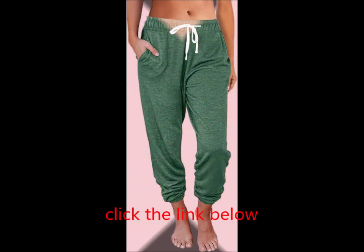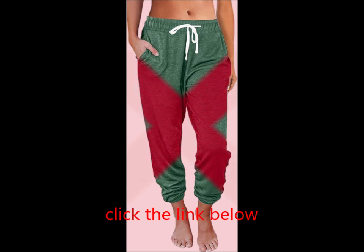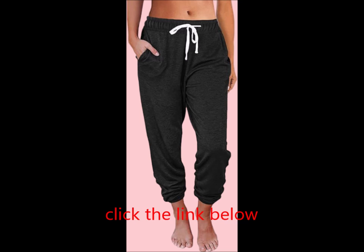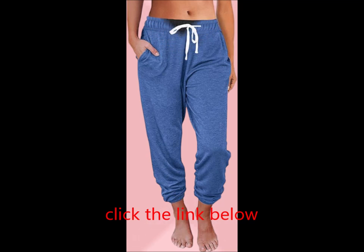Crafted from a blend of 65% polyester and 35% rayon, these jogger lounge pants offer a soft, skin-friendly feel with low friction performance. Perfect for spring, fall, and winter, these sweatpants can be styled with anything you love, allowing you to enjoy every moment of your life in comfort and style.